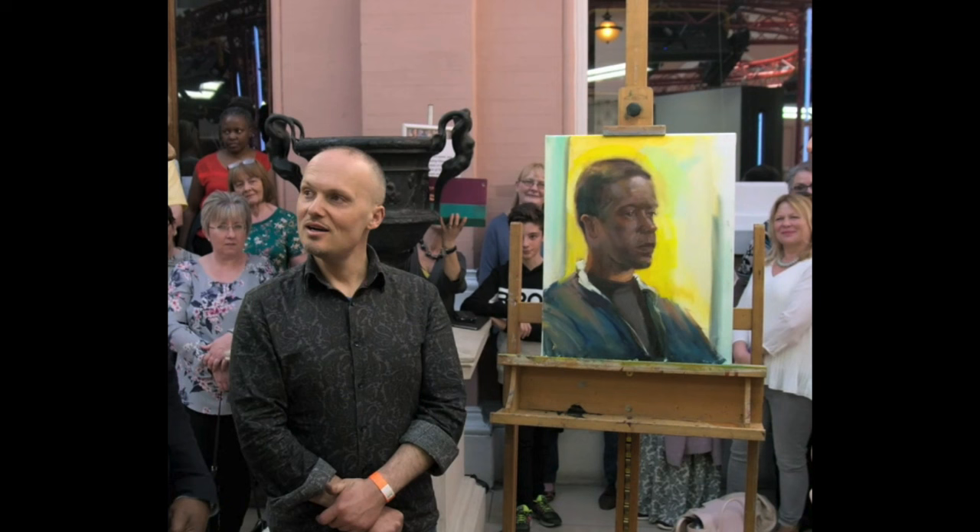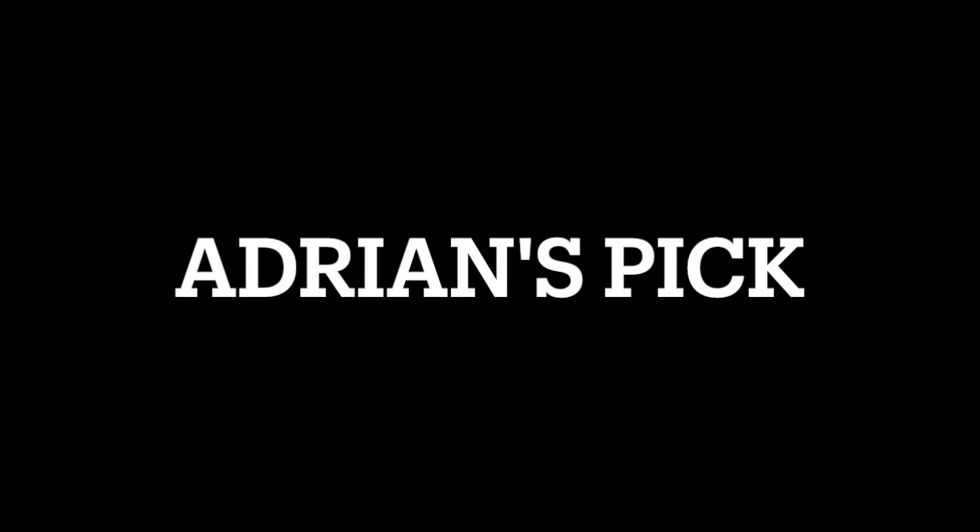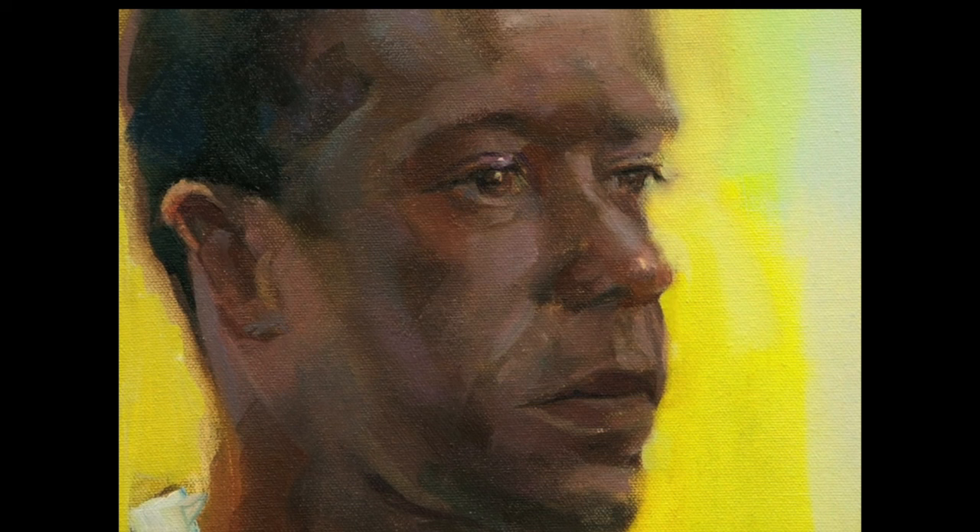Which one will Adrian pick to go home? He picks the one I would have picked — nice choice. On to the next and last model: Nitin Sawhney, a musician, producer, and composer. He's in front of a red background wearing a dark leather jacket.